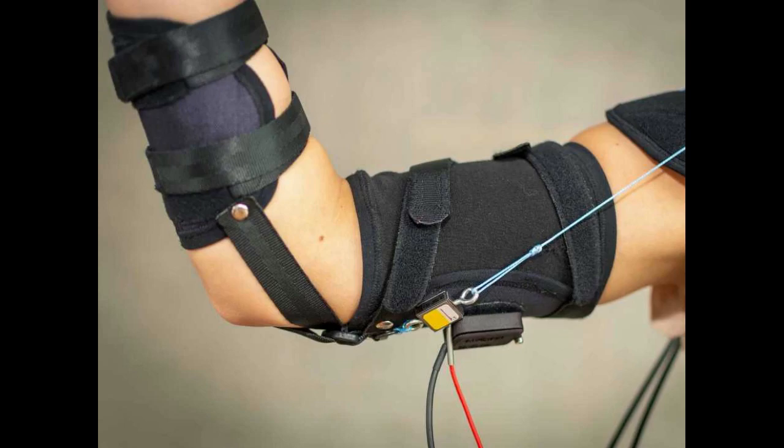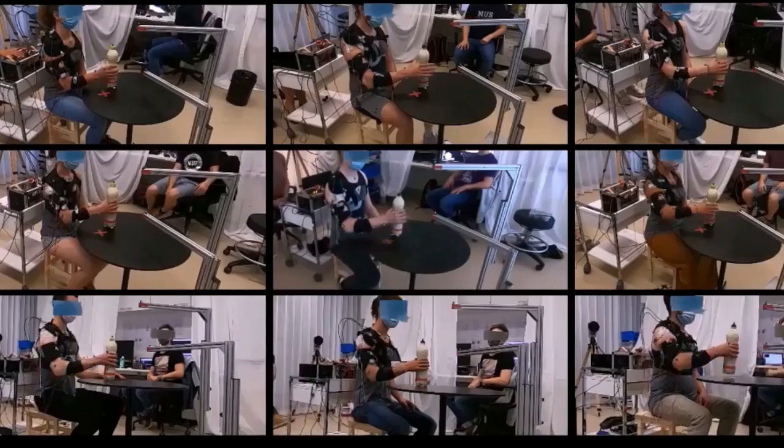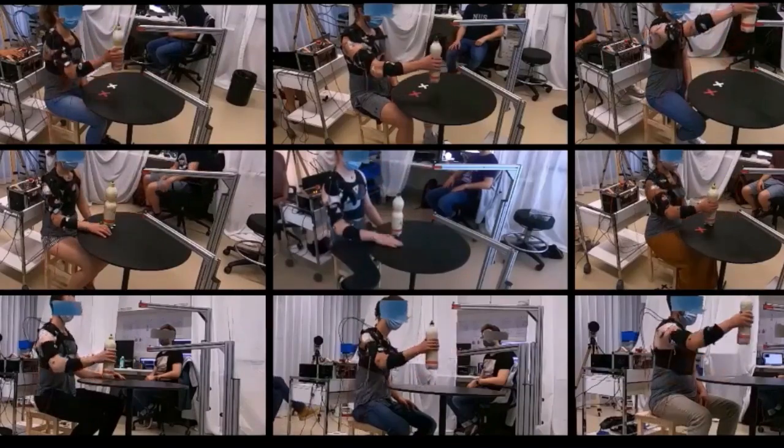To enable the device to be worn unobtrusively and comfortably under a person's clothing, it has to be reduced even more in size and weight. The actuator and control box currently weigh 4 kilograms. The researchers want to minimize their product size by focusing on a single core function — supporting the user's shoulders when lifting their arms. They are also working closely with ETH spin-up Meiosis AG, which manufactures and markets a soft exoskeleton, a kind of robotic suit.